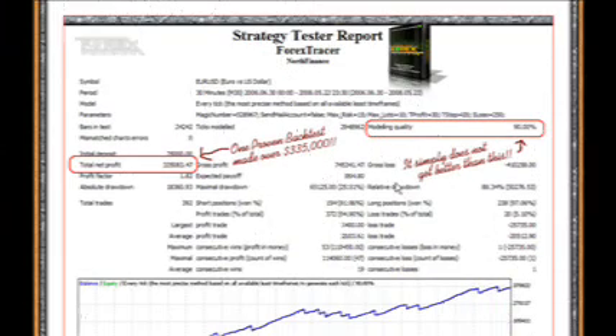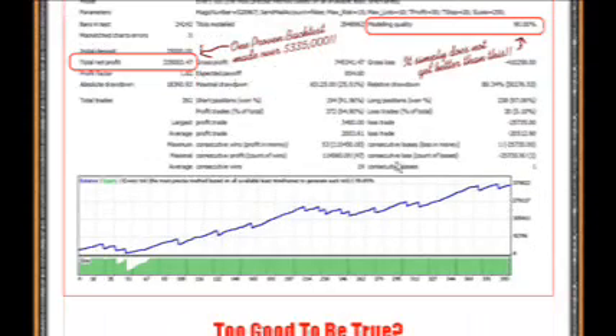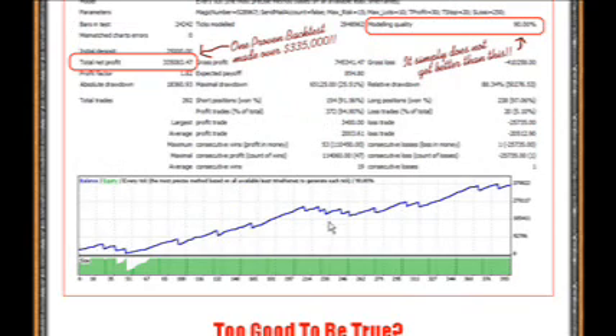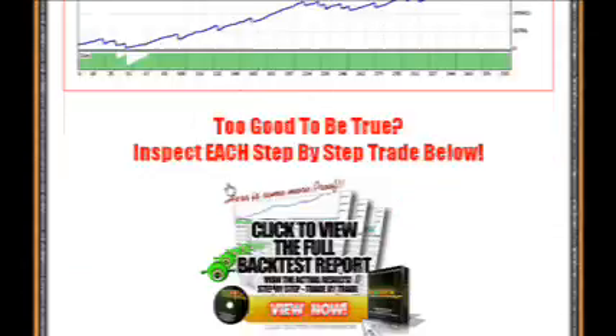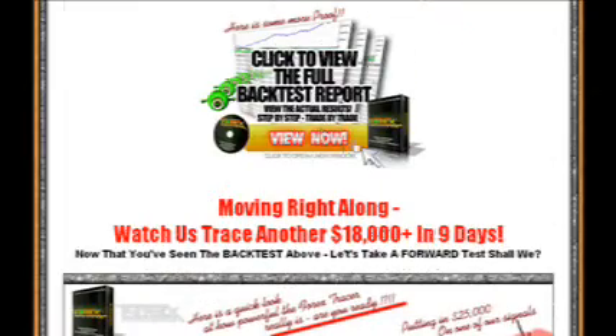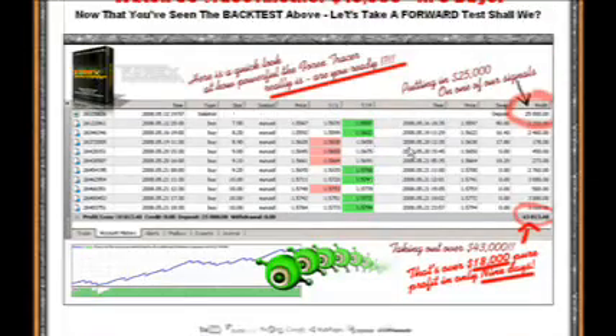This is a sample report of a real account, and you can see how many wins and how much the robot has actually made. This is the profitability curve. If you don't believe this to be true, just check out the full back-test report for yourself. This is a great system — a truly great system.